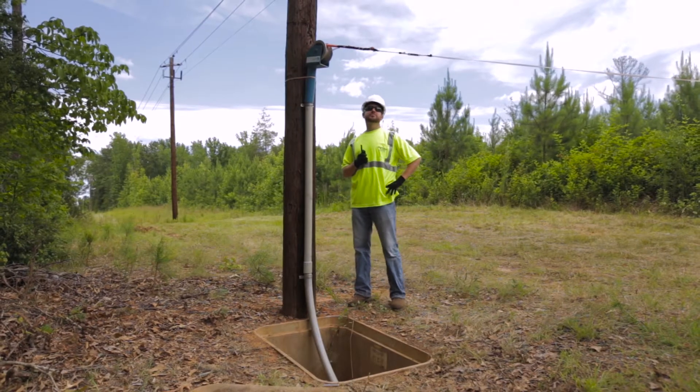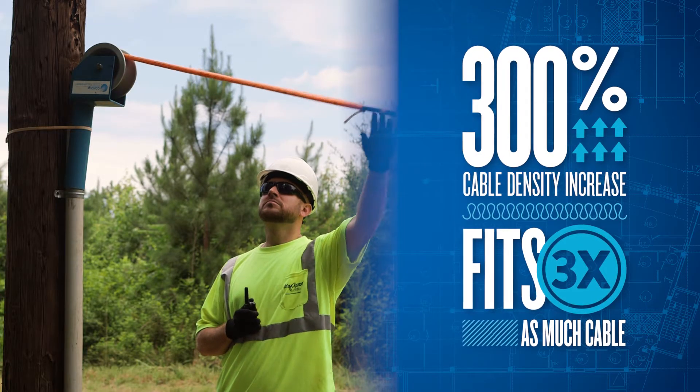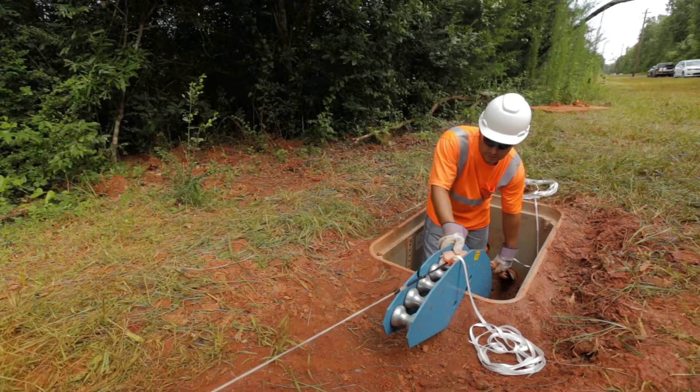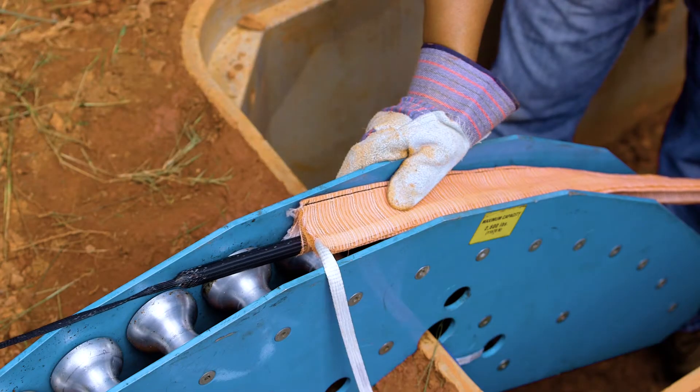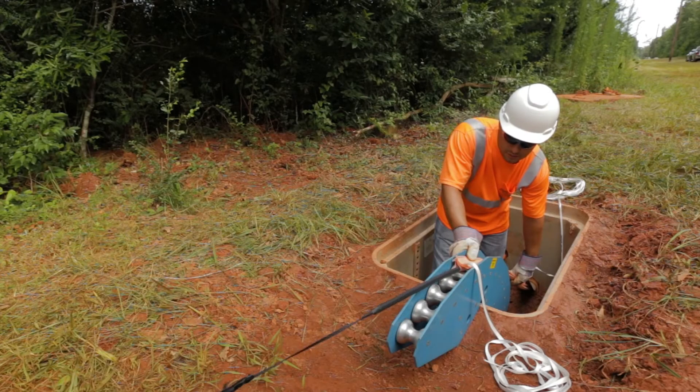Compared to rigid interduct, Maxell allows network owners and builders to increase their cable density by as much as 300%. Its unique design allows Maxell to conform to the shape of cables placed within, greatly reducing the wasted space associated with traditional methods.